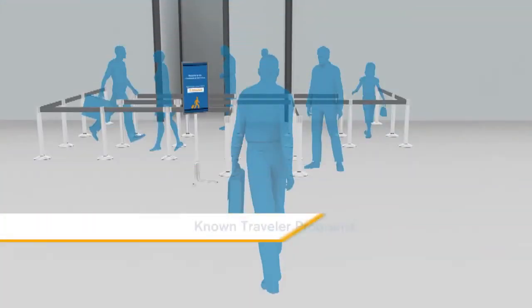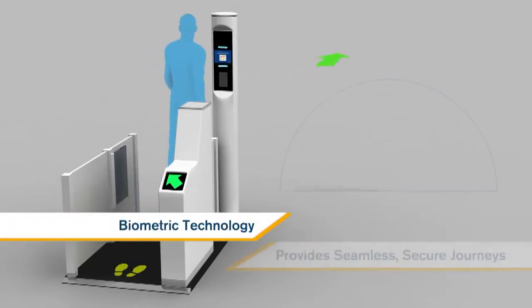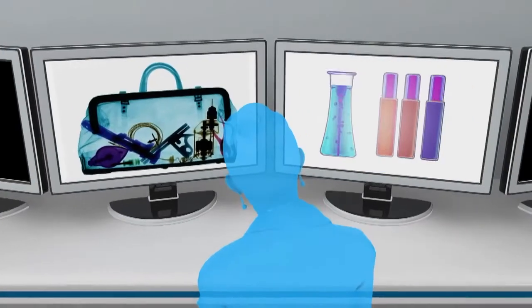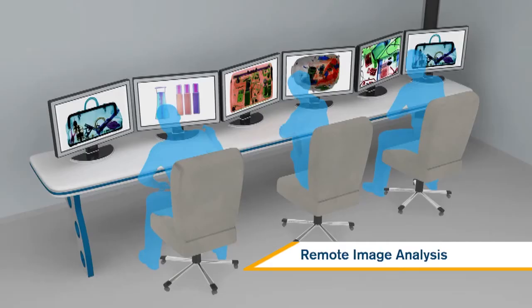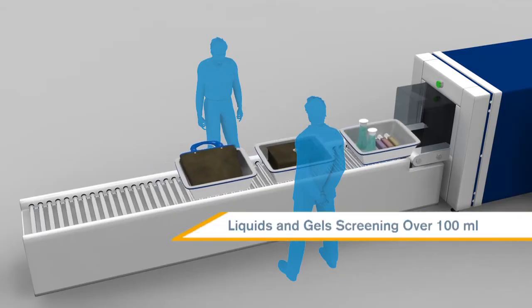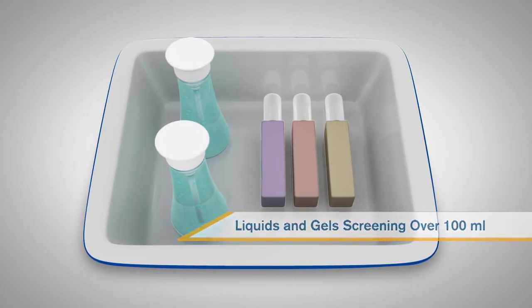National known traveller programs linked to security screening may be available in some countries. Automated entry gates and biometric technology will provide a seamless and secure journey. Advances in technology will enable screeners to view images from a location away from the checkpoint, and liquids and gels over 100 millilitres will be able to be screened for explosives.